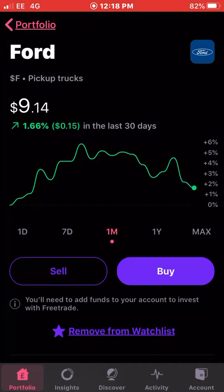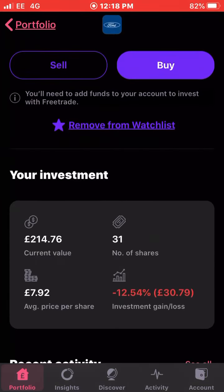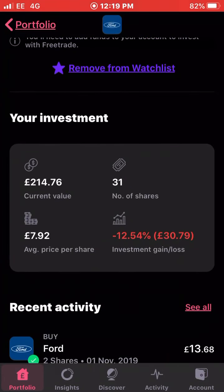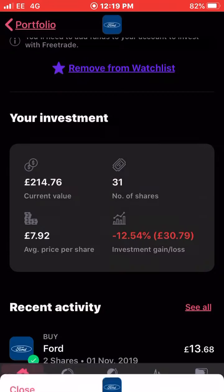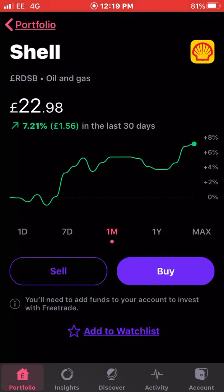Next is Ford. Ford has been struggling recently over the last few months but they're up 1.66 percent in the last 30 days. Over the last year they've been very volatile, but I do want to pick up some more shares of Ford — I think they'll be rising again. I also received dividends from them recently. I have 31 shares of Ford with an average cost of £7.92 and I'm down 12.5 percent on my investment.